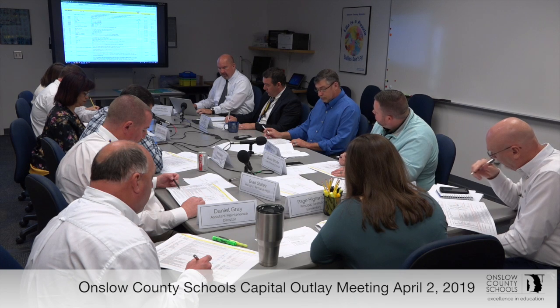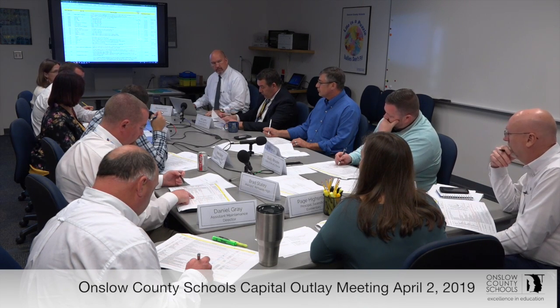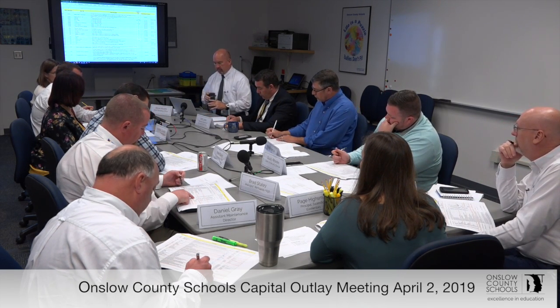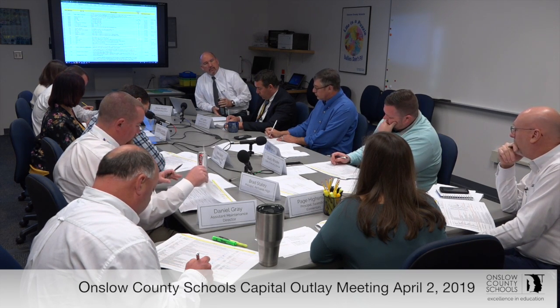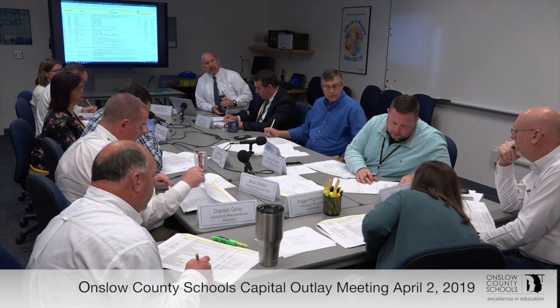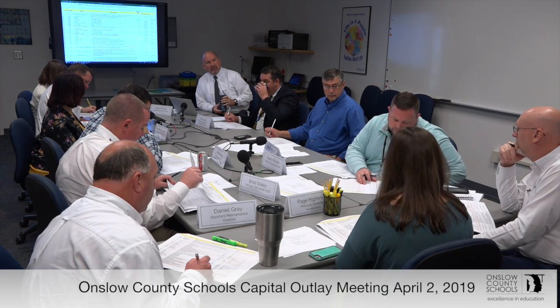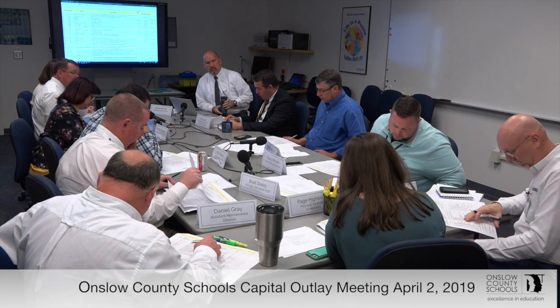Security cameras update — I'd give it a 2B. They have the original 16 still in place; we haven't added anything. Other schools the same size like Hunters Creek Elementary have probably the same original 16. Southwest Elementary got five more; Carolina Forest got five more. So even five more would do them some justice — a lot of interior coverage but not a lot of exterior.